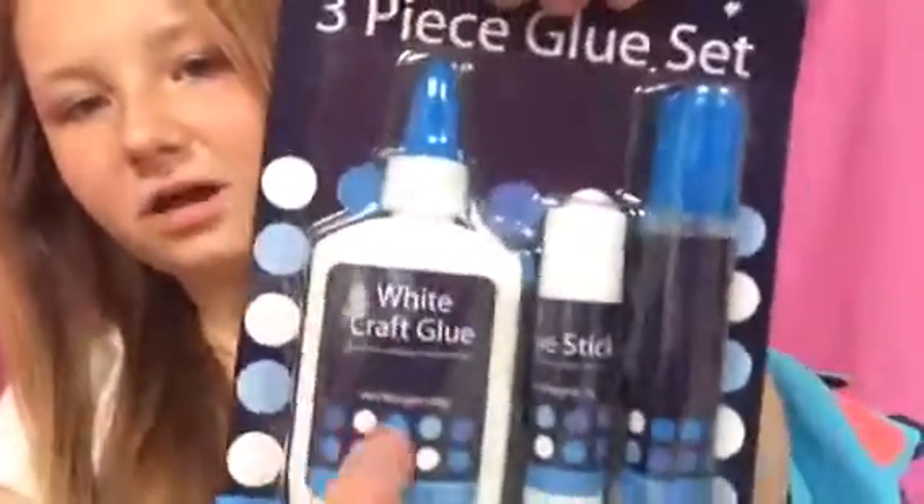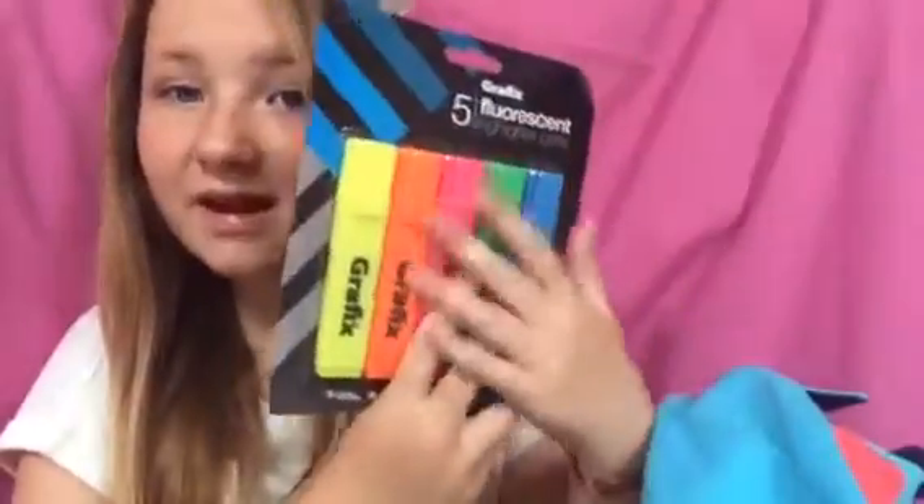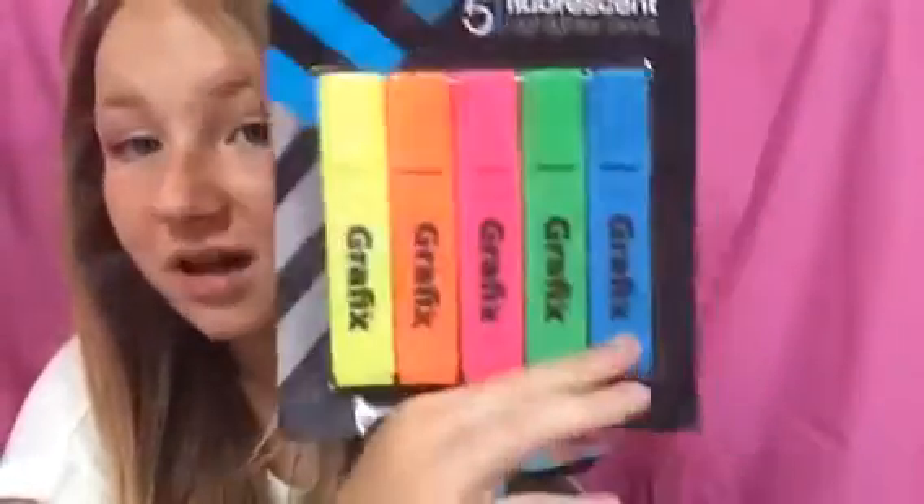It's a cute little glue set — I love how cute it is. It has white craft glue, a glue stick, and some clear gel glue. I just thought maybe they would work. Next are these fluorescent highlighter pens — there are five of them, and I'm not even going to bother going through the colors because I'm sure people can tell what colors they are.